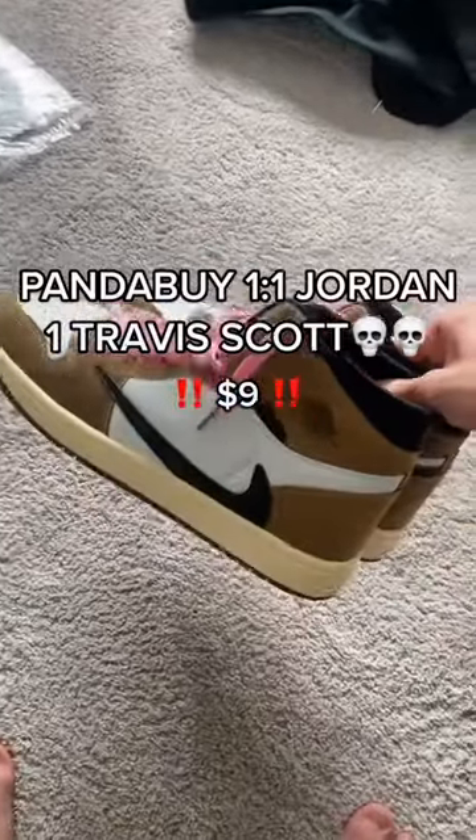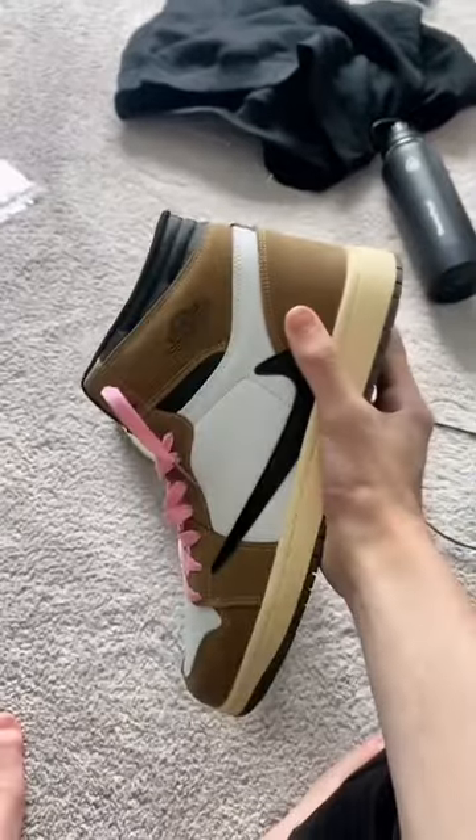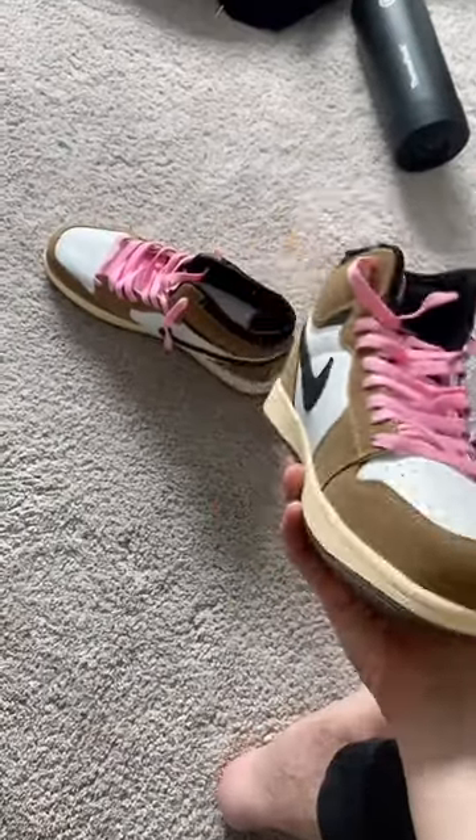I just got these $9 Travis Scott's from PandaBuy, and I think they might be one-to-one. They came pre-laced with the pink laces, which is pretty nice, and they're looking a little too clean.